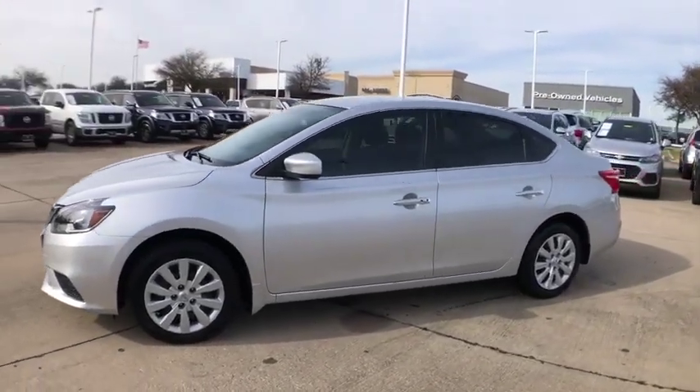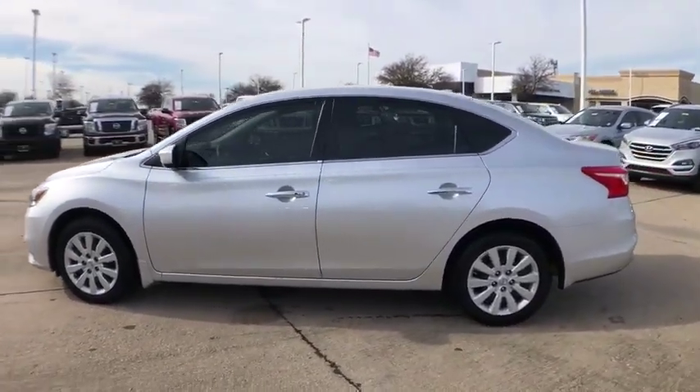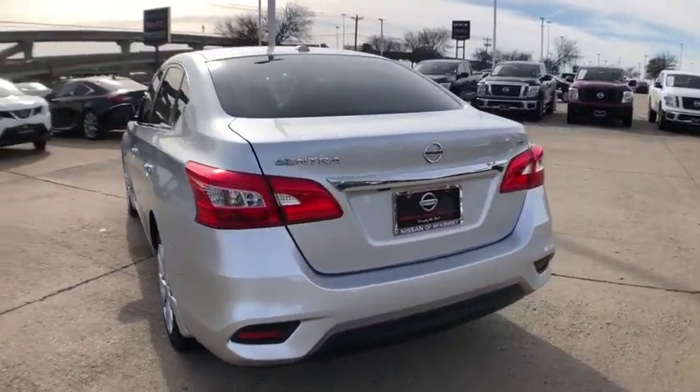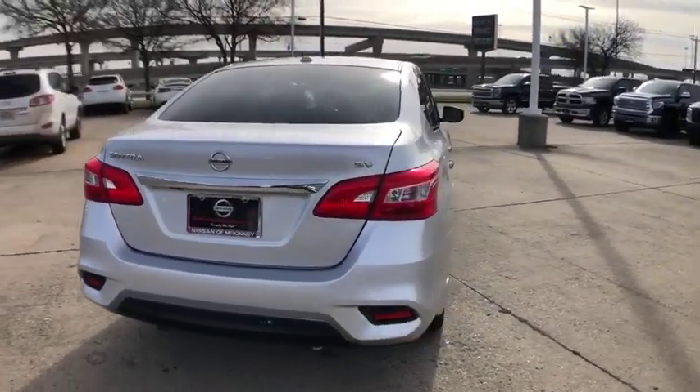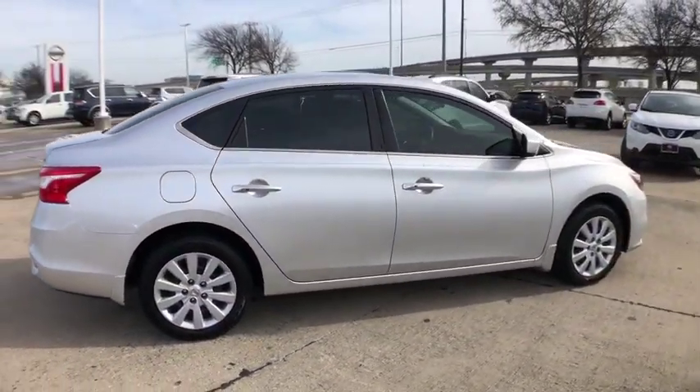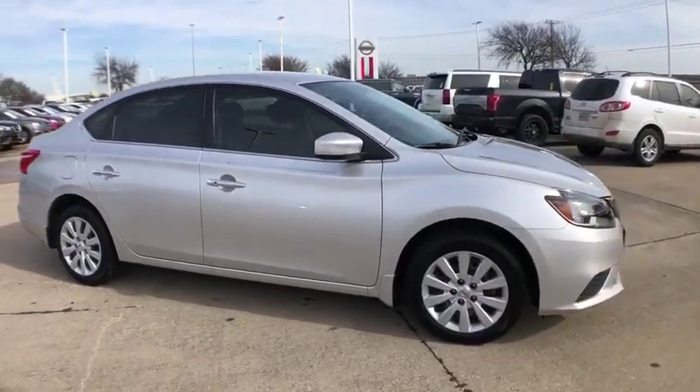You are going to love the 2016 Nissan Sentra. With its spacious and versatile interior and stellar fuel efficiency, the Nissan Sentra is the obvious choice for anyone who wants to enjoy a stylish and comfortable ride. This vehicle has less than 30,000 miles.